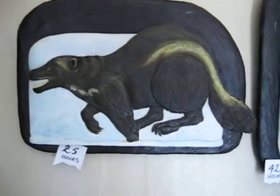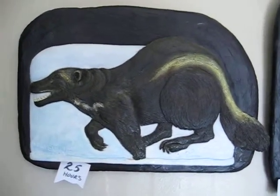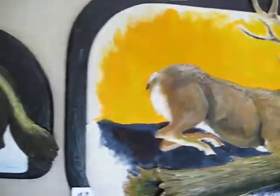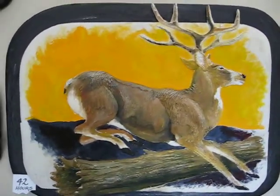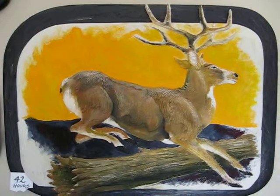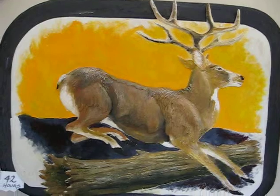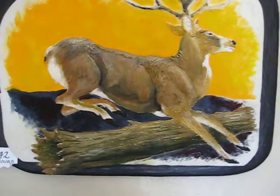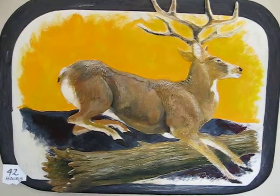This one is Wolverine, done in March 2008, and it's 25 hours. This one is Muley, done in February 2012, in 42 hours.